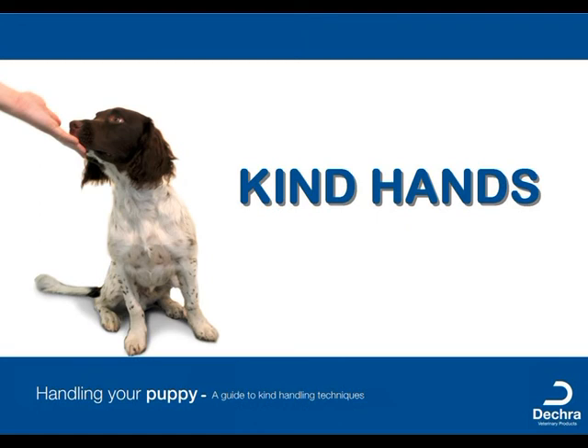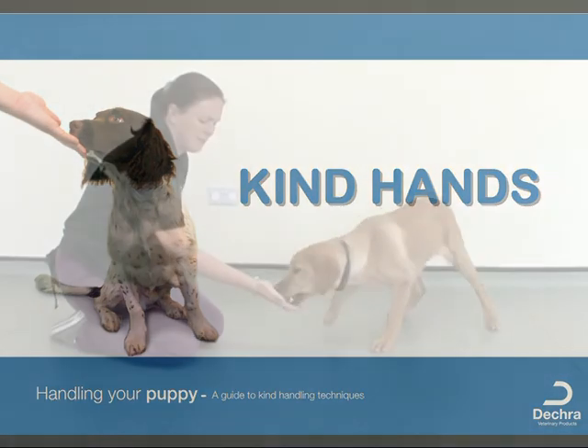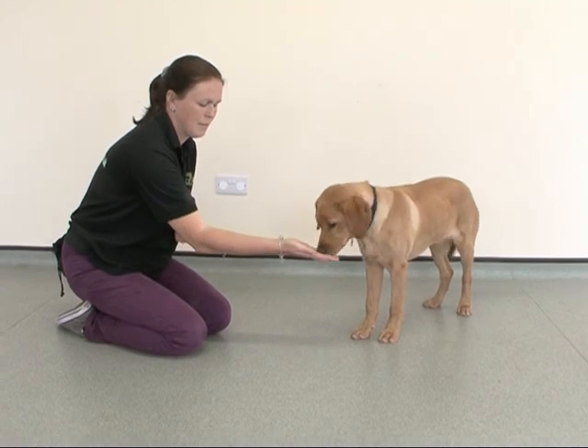Welcome to this training video on the importance of kind handling for your puppy. When you start the first lessons, ensure the puppy is in an open space, stress free, and the handler is in a non-threatening position. Allow all the decision and drive forward to come from the puppy, so they learn the lesson that hands are kind and they give treats.